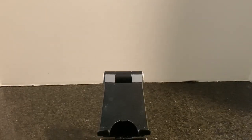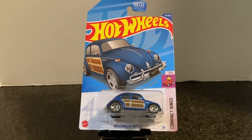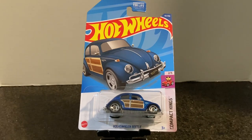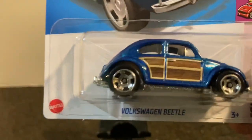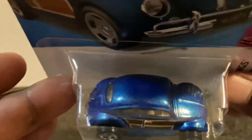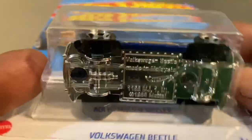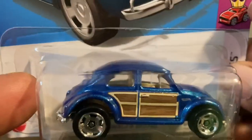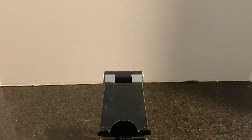Next we have the Volkswagen Beetle and I love a good Volkswagen Beetle. This one looks pretty cool — I really like the wood paneling, it's a nice touch you don't see very often. It's from the Compact King subset, number two of five, in metallic blue. There's the card art, the model, the rear, side, front, and top. It does have a chrome base. Do you ever have too many Beetles? I don't think so.